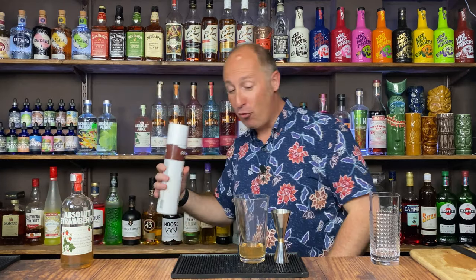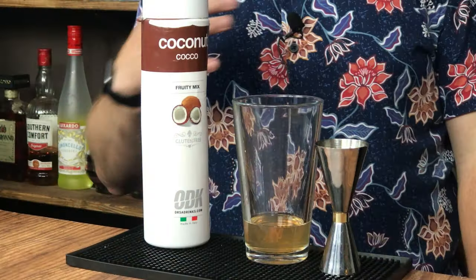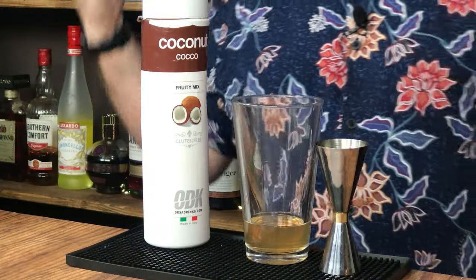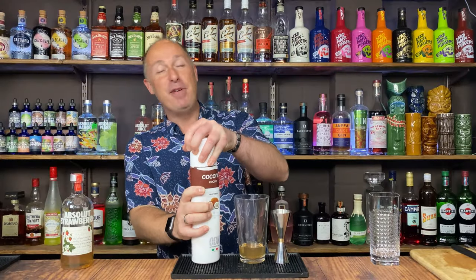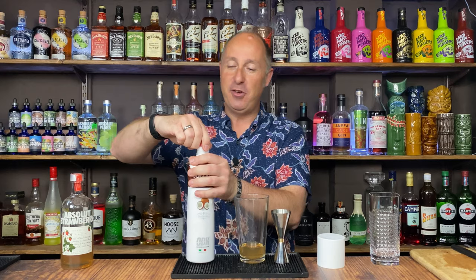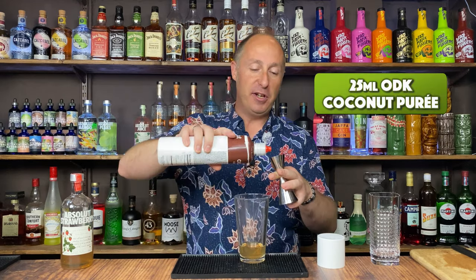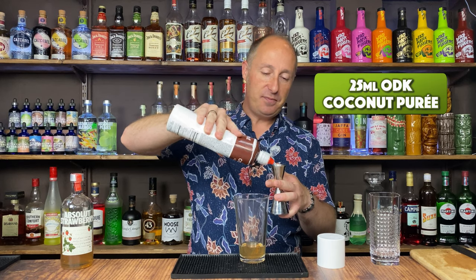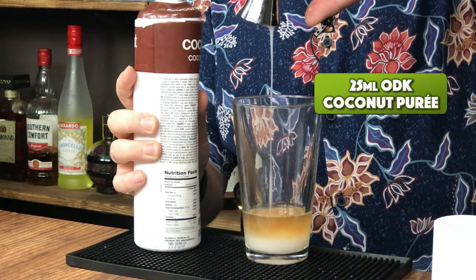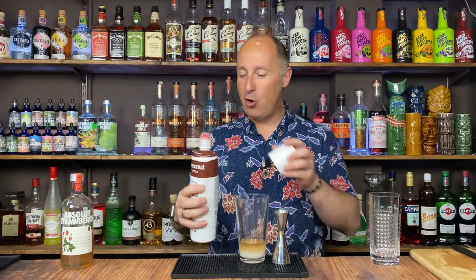I want some coconut puree. That's the brand I use — long life, shelf stable. Once opened, keeps for months and months. Before opening, keeps for months and possibly years as well. So, 25 ml of coconut puree. Lovely — coconut and strawberries work so well together.